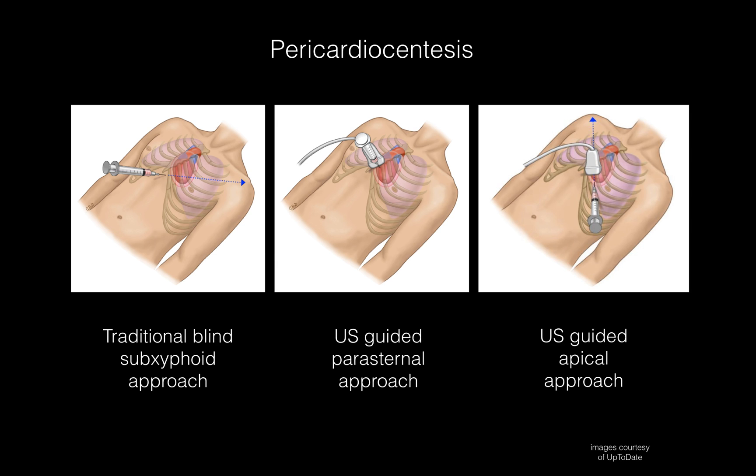But with ultrasound, we can see exactly where the heart is and exactly where we should go. There are two different ways to do that. One way is the ultrasound-guided parasternal approach — you go in the parasternal view and guide the needle in with the probe, but one problem is you can potentially lacerate the coronary arteries. The other option is the apical approach, where you aim from the apex, kind of where you place the probe for your apical four-chamber view.